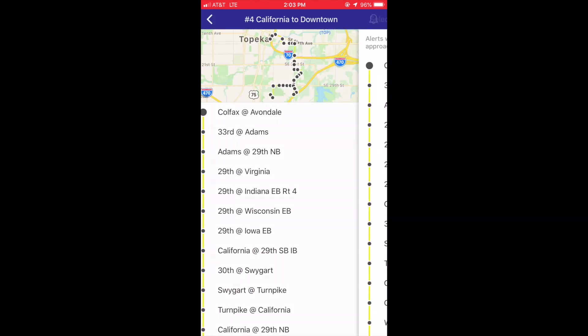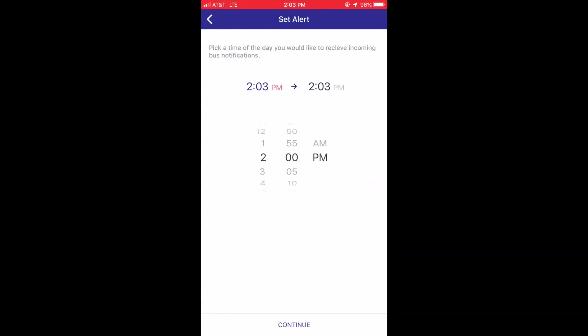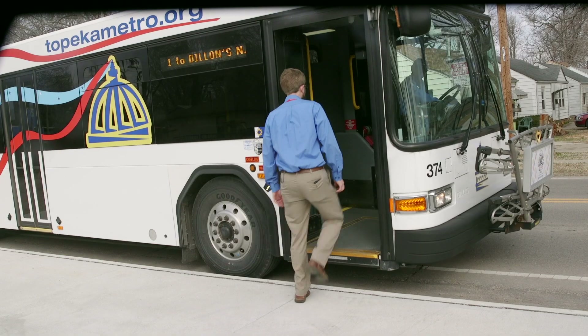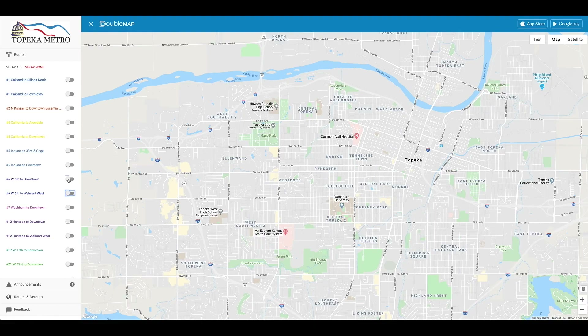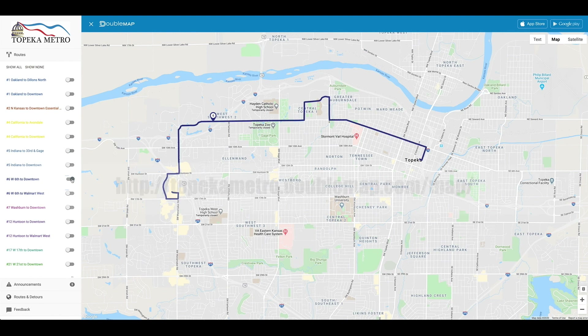Users can favorite their stops and set notifications for times they regularly ride. Topeka Metro bus locations can also be found online.